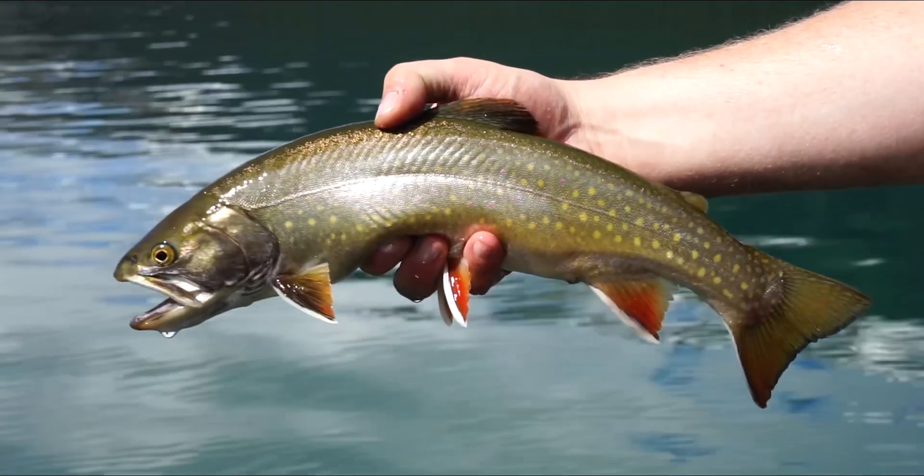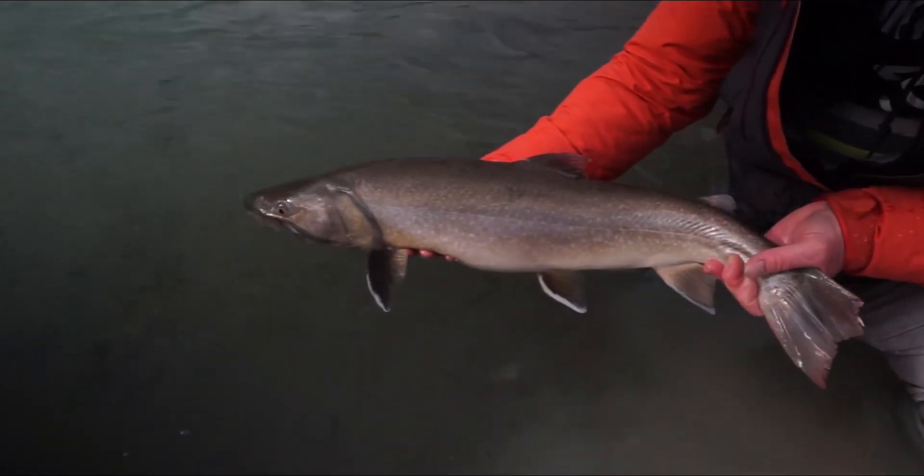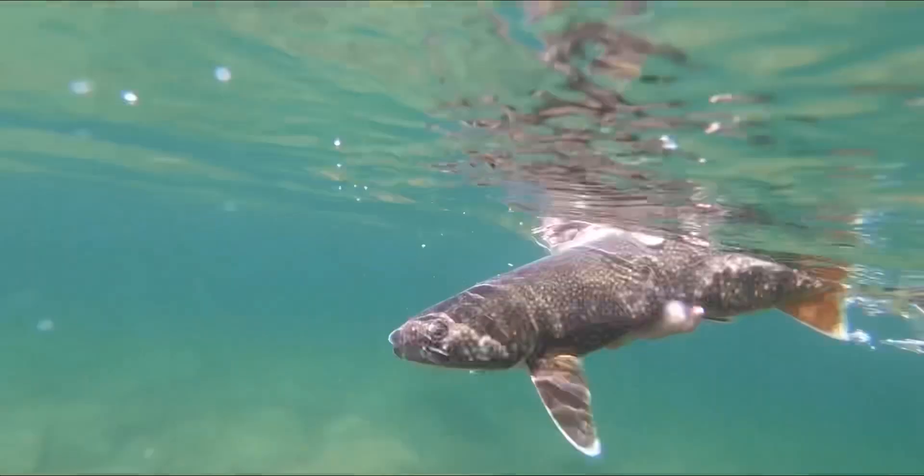Within the Salmonid family that trout belong to, they have other closely related cousins that are great sport on the fly. One of these cousins are char. These include brook trout, bull trout, dolly varden, lake trout, and arctic char. Trout and char often inhabit the same water. The white leading edges on their fins are a great way to separate them, and when they prepare to spawn they often adopt beautiful, vivid colors.